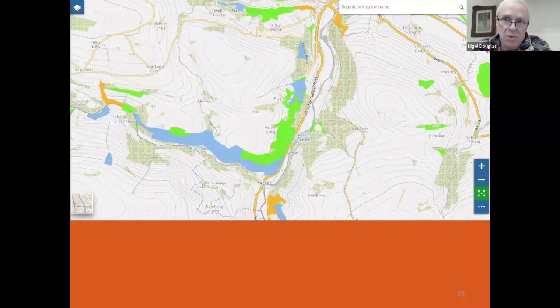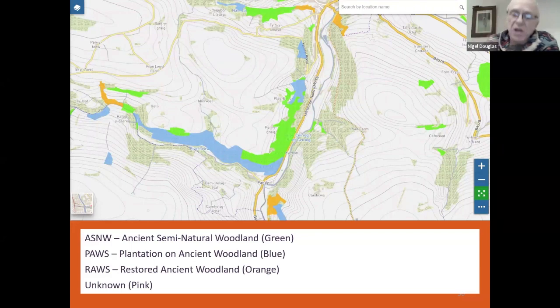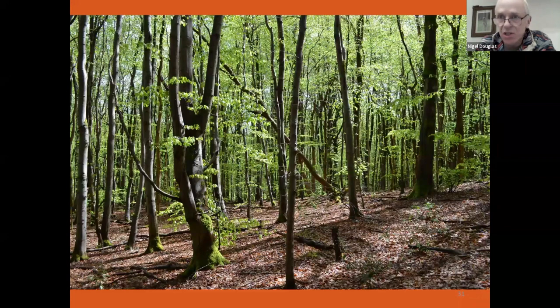The ancient woodland inventory pulls those two things together to produce an overall map. Areas that were deciduous woodland back in the 1880s and are still deciduous woodland now are usually mapped as ancient semi-natural woodland — the green on the map. Areas that were deciduous then but are now coniferous are generally mapped as PAWS woodlands — plantation on ancient woodland. And somewhere in between are the orange restored ancient woodlands. Some areas were also marked as unknown — usually areas which had been recently felled, making their current status difficult to determine.